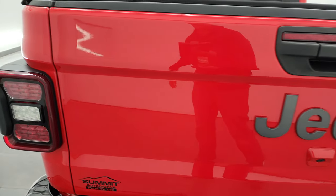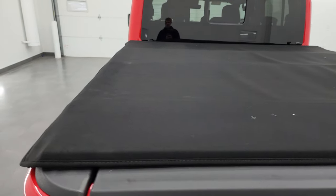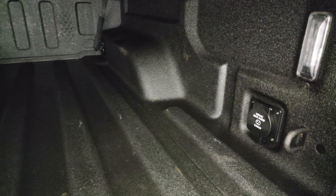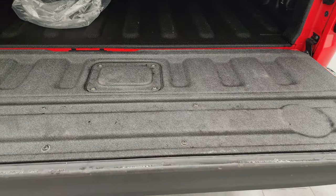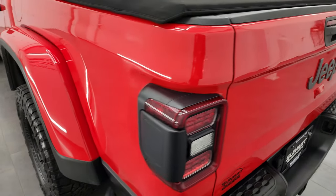The tailgate is in fantastic condition. You get LED tail lamps and it comes with the tri-fold factory soft tonneau cover — I didn't see any rips or tears on that. It has a spray-in bed liner and shock-down-assist tailgate. You do get LED bed lights, a 115-volt 400-watt plug-in back here, and that bed liner is in really nice shape and extends onto the tailgate as well.